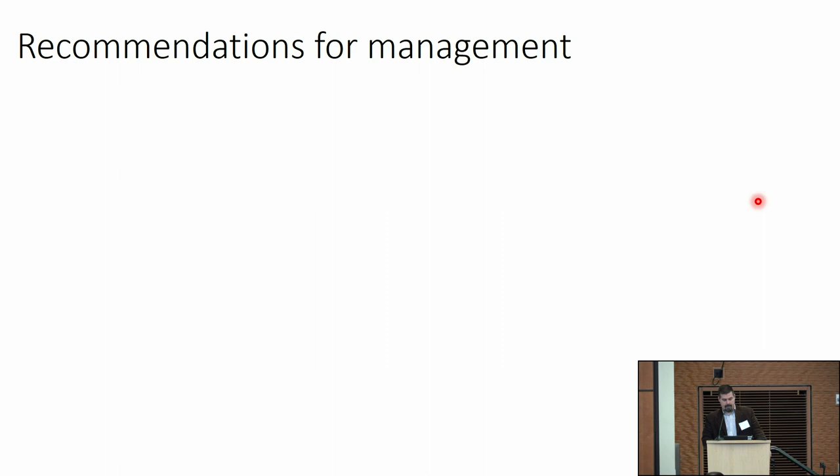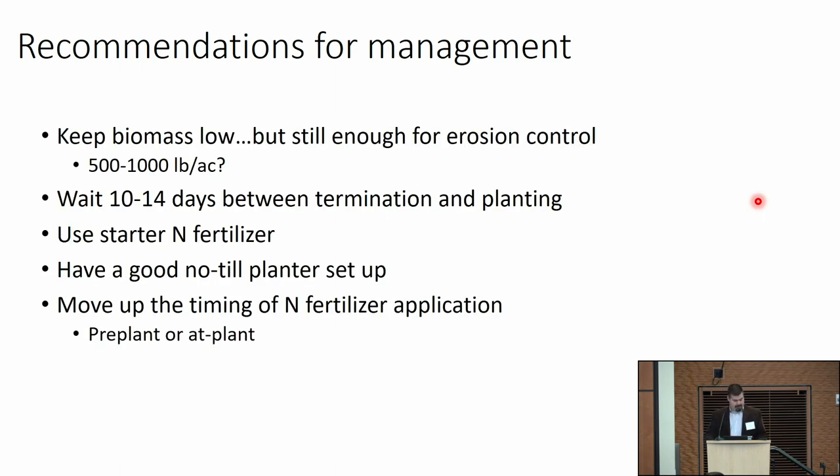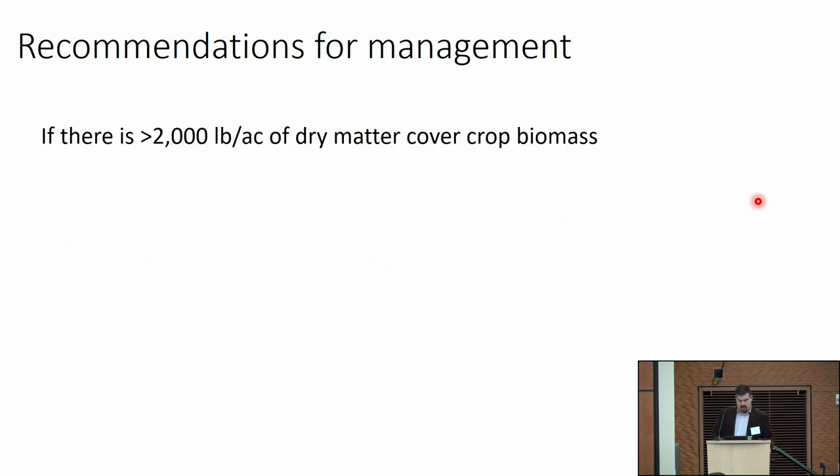An audience member notes that in organic production, mechanical termination with a rye cover crop before corn follows the same 10-to-14-day rule of thumb — not only for nitrogen and seedbed issues, but also to alleviate issues with seedcorn maggot and other insects. That rule still applies in organic. There is still a possibility of adding starter fertilizer in organic — pelletized poultry manure is one option. There are some considerations with nitrogen management timing in organic and the feasibility of getting product on the field.